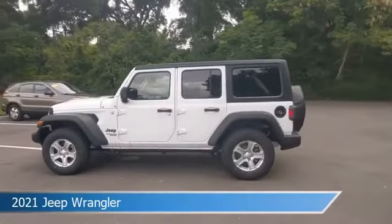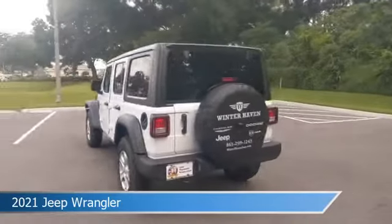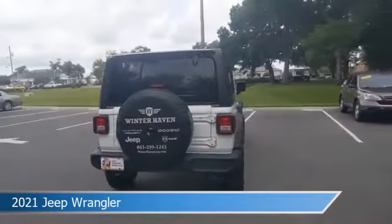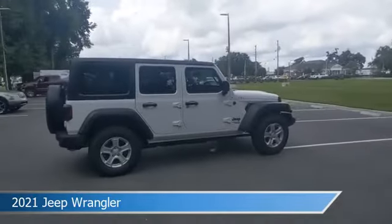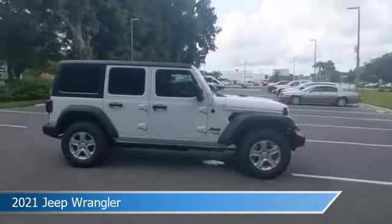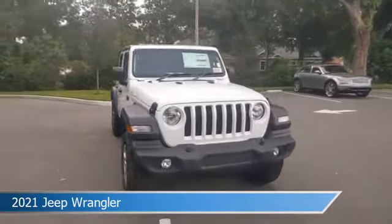Take a look at this 2021 Jeep Wrangler, equipped with an 8-speed automatic transmission in bright white clear coat. This car comes with some great features including alloy wheels, 4-wheel drive, anti-lock brakes, audio controls on the steering wheel, and more. Come in and check it out today.